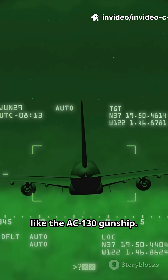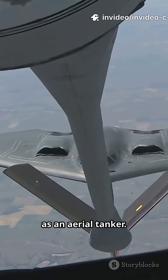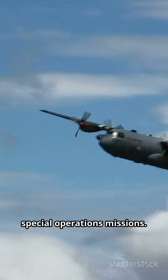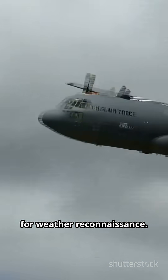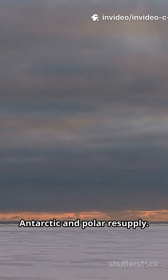There are specialized variants like the AC-130 gunship. The KC-130 serves as an aerial tanker. MC-130s support special operations missions, and WC-130s are used for weather reconnaissance. LC-130s enable Antarctic and polar resupply.